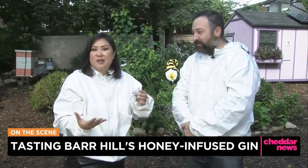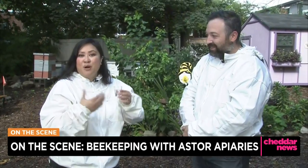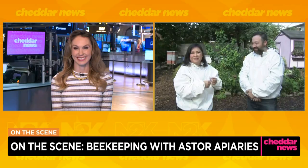We're going to stay here and hang out with the bees — the female bees back in those hives. But if you want to try some honey for yourself, definitely check out Aster Apiaries. Back to you in the studio. Michelle Castillo on the ground there. You can go to barhill.com to find out more about Bees Knees Week.